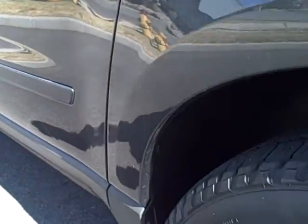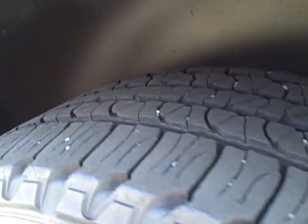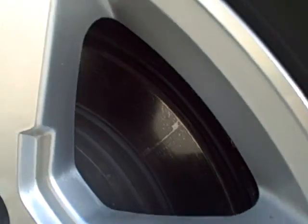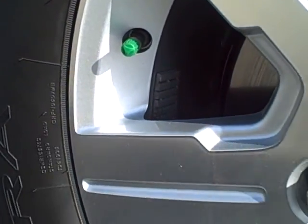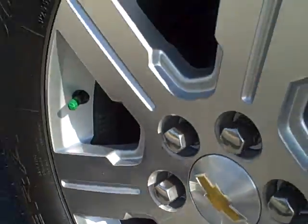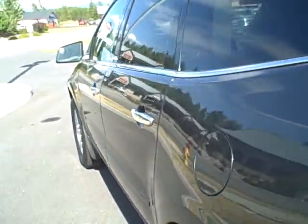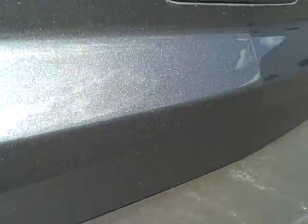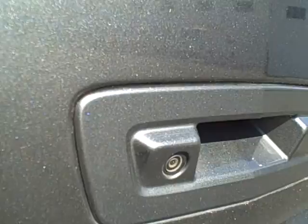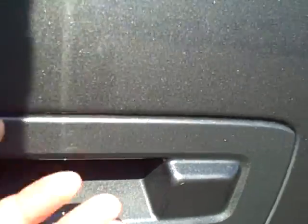It does have the captain style seats in the second row and chrome door handles. Here's a shot of the left rear tire and wheel, also both in excellent condition. Moving around to the back, it's got the rear park assist sensors in the bumper, a backup camera, and also a power rear liftgate.